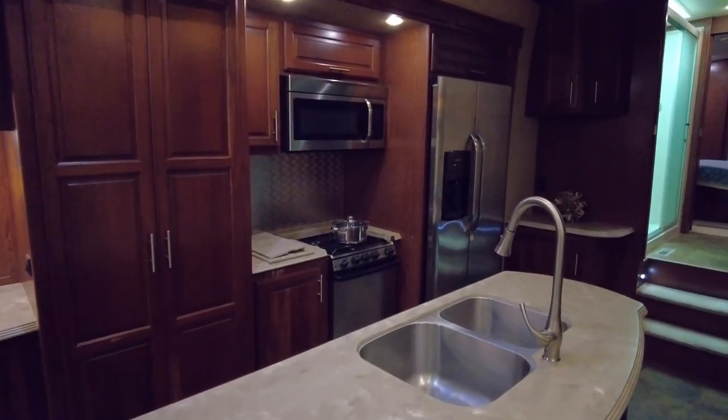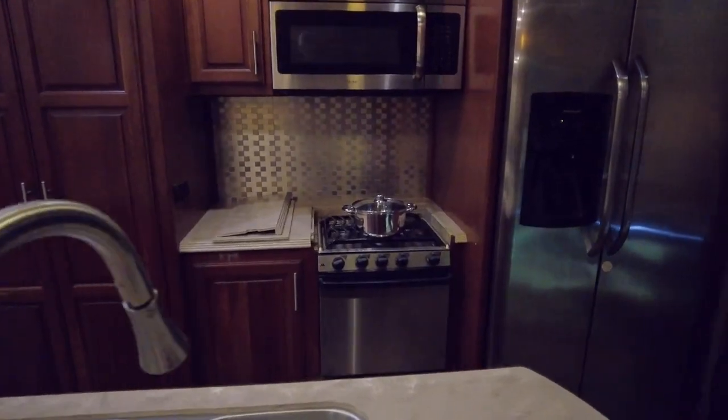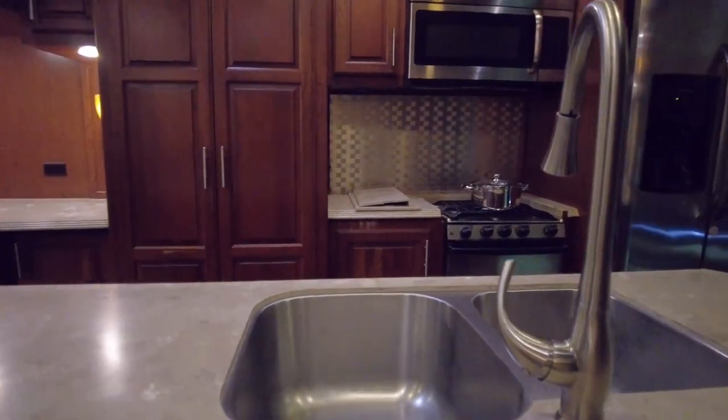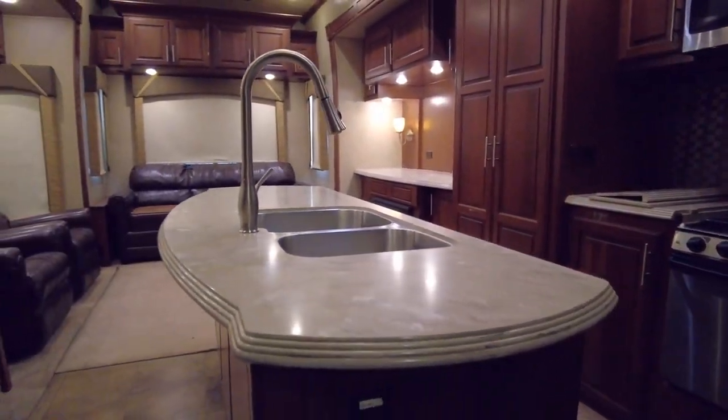The adjacent slide also features a fireplace, floor-to-ceiling pantry, stainless steel three-burner range with microwave above, and a large-volume refrigerator. You will enjoy the extra counter space that the kitchen island, with an integrated double sink, has to offer.